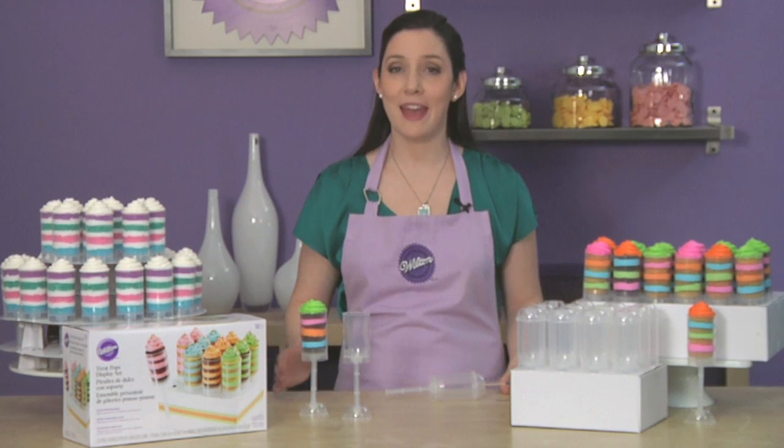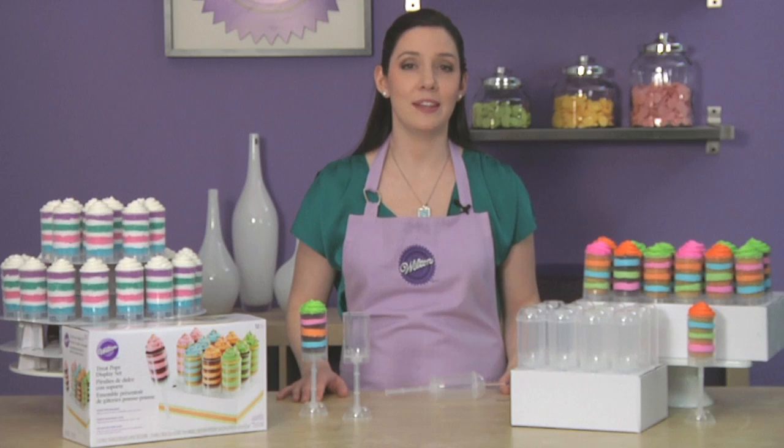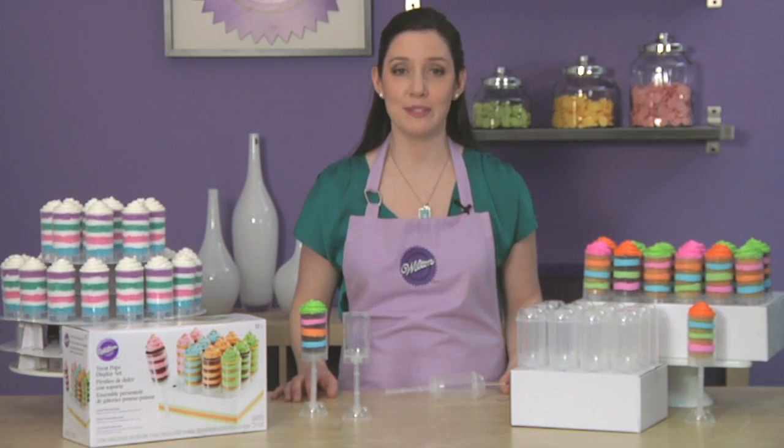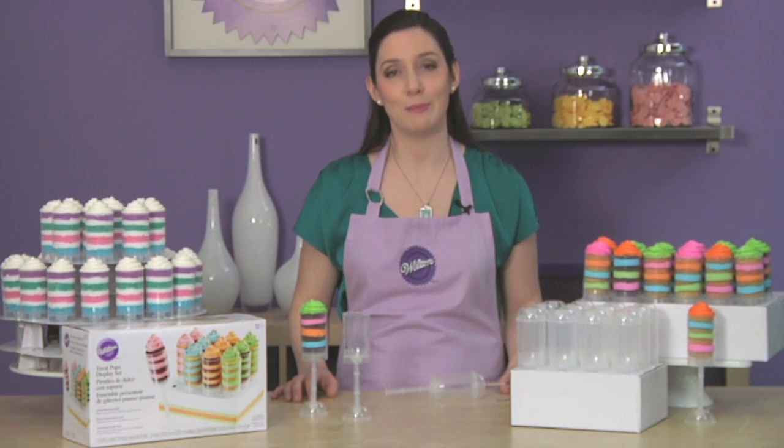Treat Pops are fun to make, fun to share, and especially fun to eat. So pile on layers of color, sweetness, and fun to make your own Treat Pops. Wilton Treat Pops containers are available in both a 6 count or a 12 count display set.